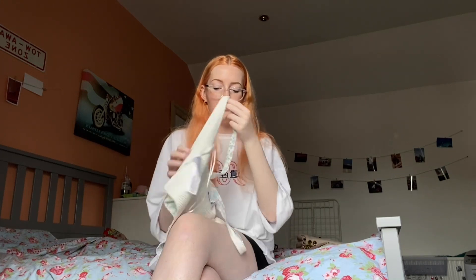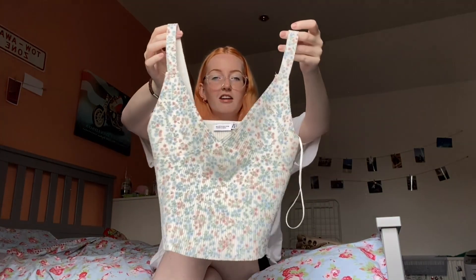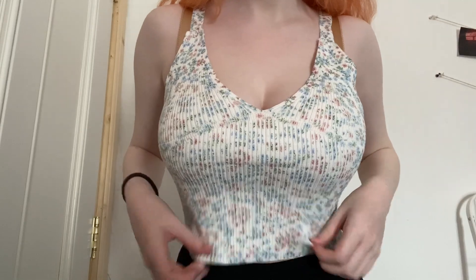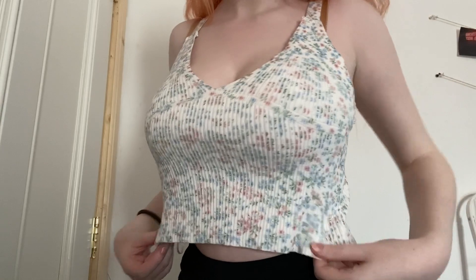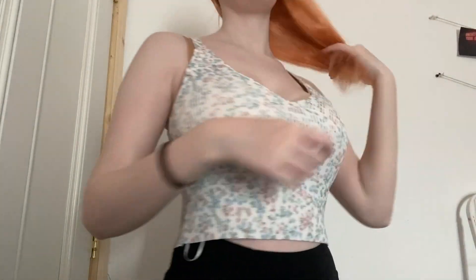Last but not least from Zara is this little floral knit top. I'm obsessed with it, however the booby section doesn't quite fit my boobs — the cup section is halfway up my boob. But it's not that noticeable from far away. It's a medium and super cute for summer.